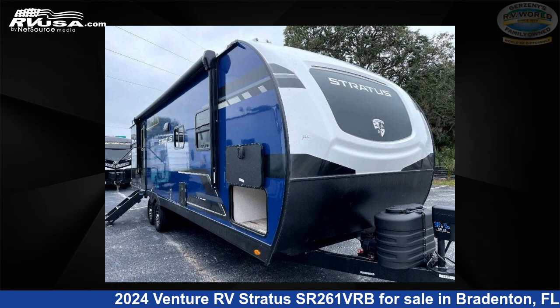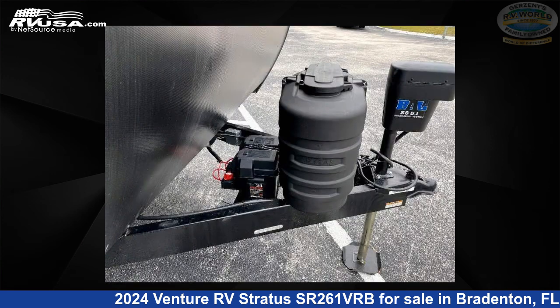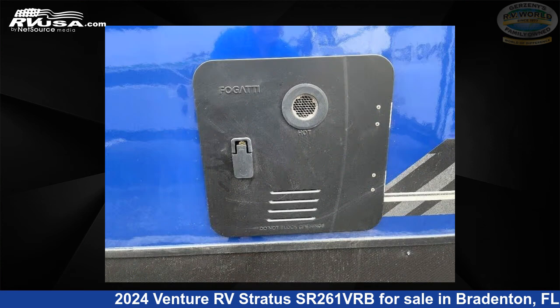This 2024 Venture RV Stratus SR261VRB is a travel trailer RV located in Bradenton, Florida 34208, and is offered for sale by Gerzeny's RV World of Bradenton. Click the link in the video description to visit RVUSA.com and see more photos as well as the current price.